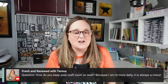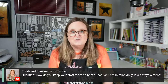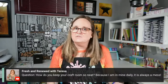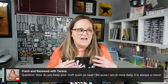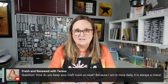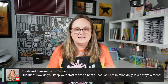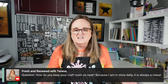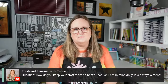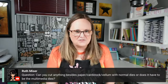Teresa asks how I keep my craft room so neat when she's in hers daily and it's always a mess. I used to create and create and never clean up — I had piles falling over and couldn't find anything, and it really stressed me out. Maybe a year or year and a half ago I started picking up after every one or two projects. Today before going live I spent 20 minutes putting stuff away, and it looks like this. I do have a little pile here and there, but I pick up a lot more frequently than I used to.